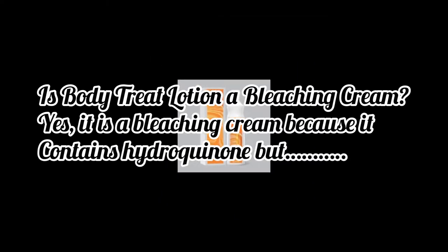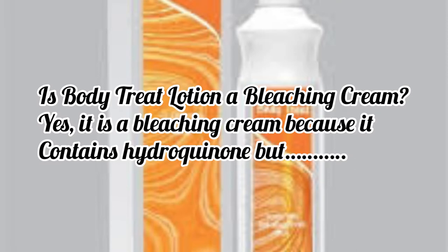Is Body Treat lotion a bleaching cream? Yes, it is a bleaching cream because it contains hydroquinone. The normal Nigerian bleaching cream typically has 2% hydroquinone, but Body Treat contains 1.8% hydroquinone. It doesn't really do that heavy bleaching that people associate with hydroquinone. I see this lotion more as a body maintenance lotion, especially for caramel skin types.